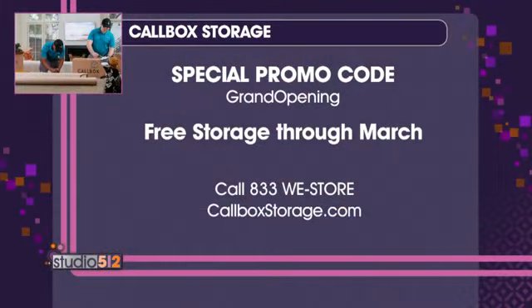You have a special offer going on right now? We do. The promo code is GRAND OPENING, and it's good for free storage through March, so for folks to try us out and see what makes us better than regular storage. We're kind of getting into moving season right now. We're in the slow season, but it's going to start ramping up through the summer as people are making changes or moving, and that usually produces a need for storage.